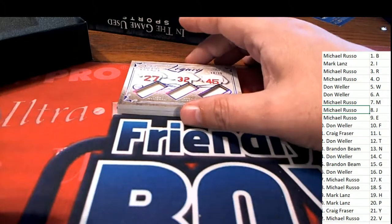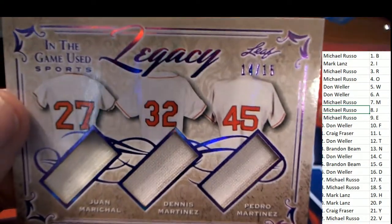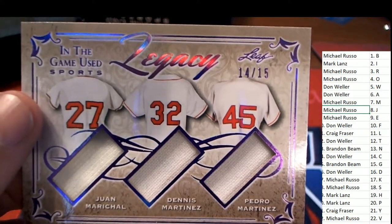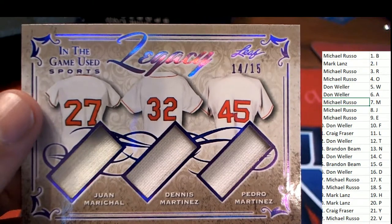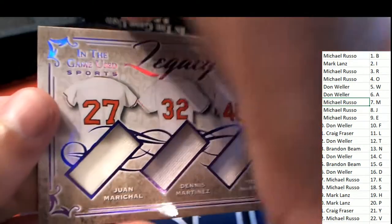And what do we have here? Legacy! Oh my gosh — Legacy 14 and 15, that is pretty awesome. Legacy — M, M, and M — and that makes this Michael R's hit. Congratulations, you have hit a nice one here, my friend.